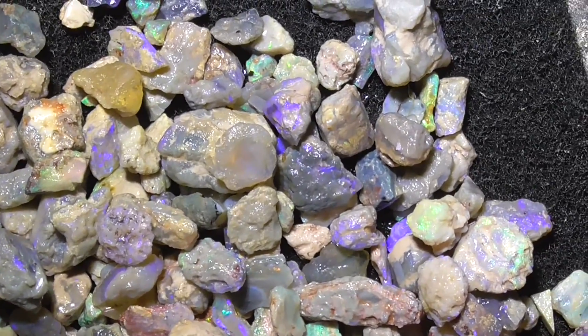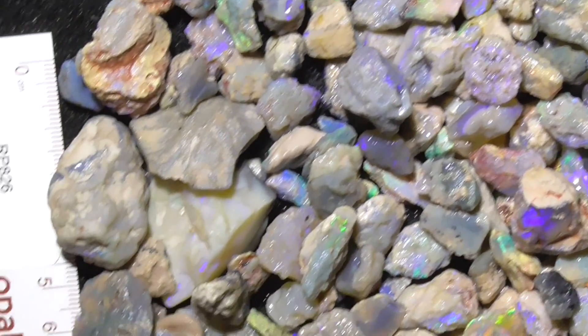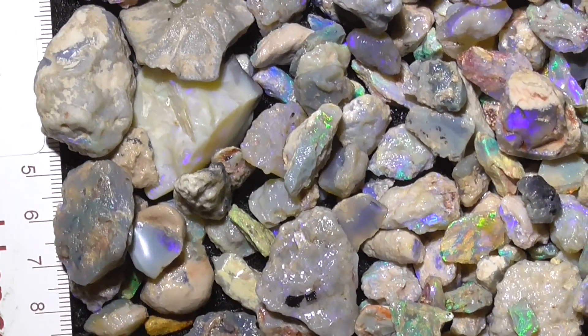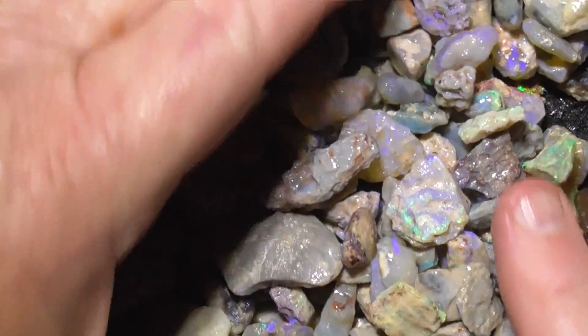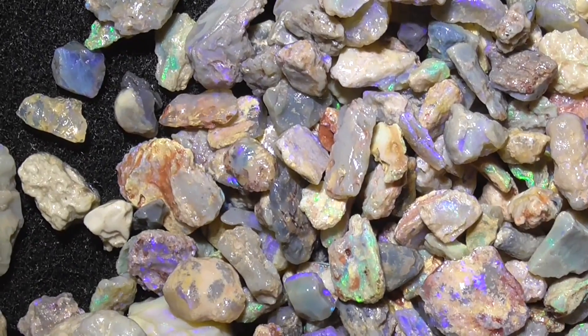Turn it round, put the rest of it in under the camera. As you can see here, there's lots of colour — except for that bit.